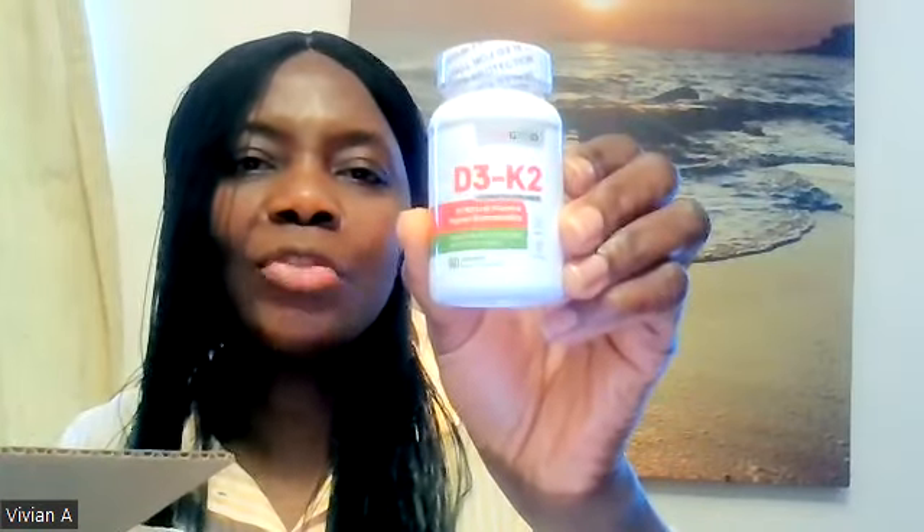We have the D3 K2. So this is a good product — this is vitamin D actually. And everybody needs vitamin D.